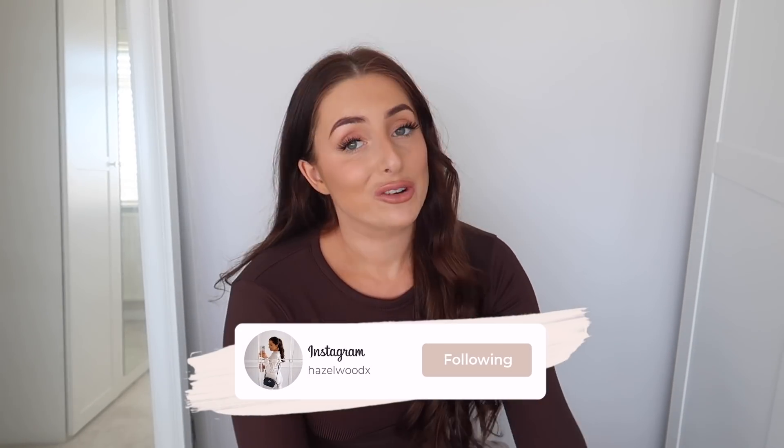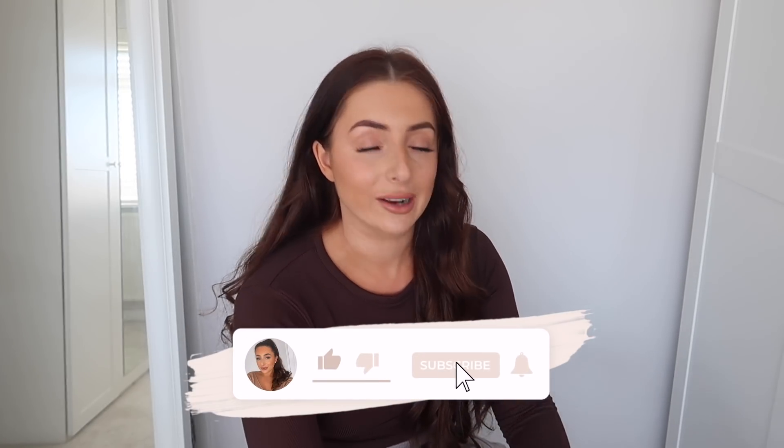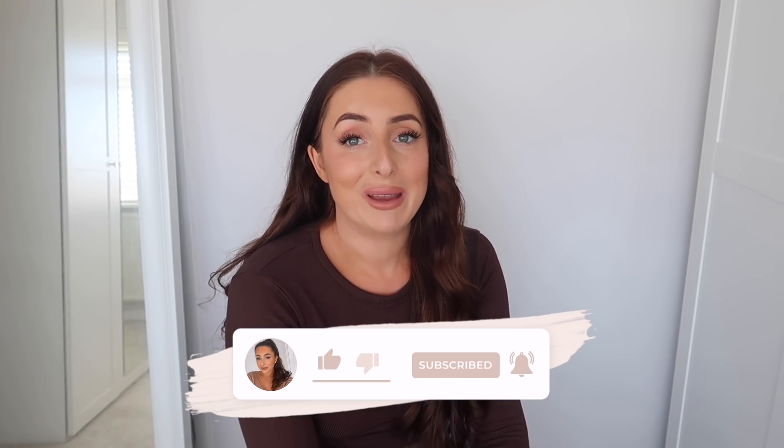Hey everyone and welcome back to my channel. If you're new around here, welcome to your first video. Today I'm bringing you my monthly Primark haul — I've got loads of goodies to share with you and I'm going to be trying them all on. We have some amazing pink items, a lot of Zara dupes, and some really cute pieces. If you enjoy the video, give it a thumbs up and subscribe.